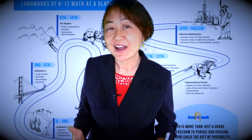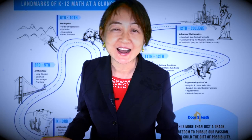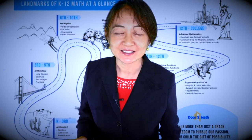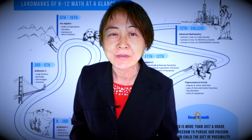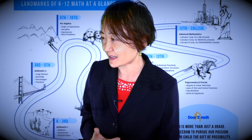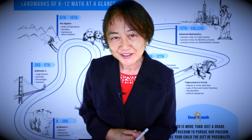Parents out there, have you ever said this to yourself: where was this info when I needed it, especially in school? Well, worry not, we're here today. I want to share something with you that you probably wish you had on your own math journey — something that would have saved time and headaches. Maybe you didn't have the greatest math journey, but your child still can.